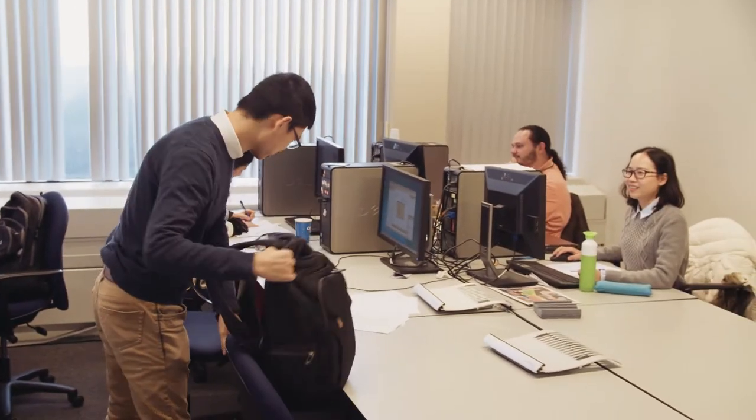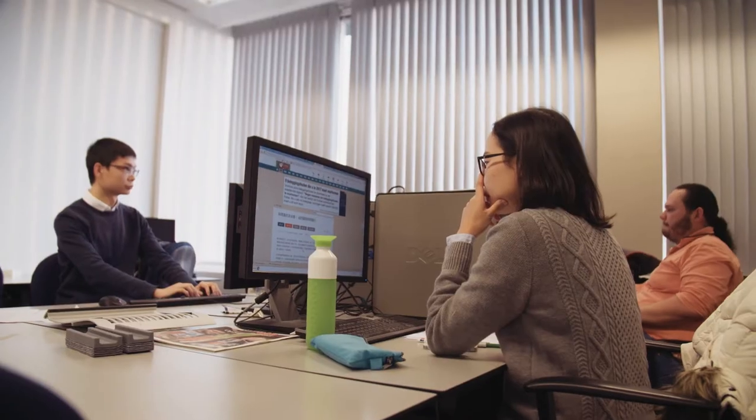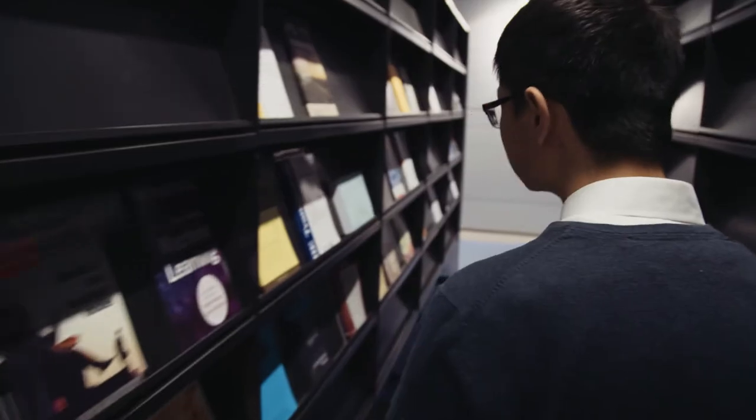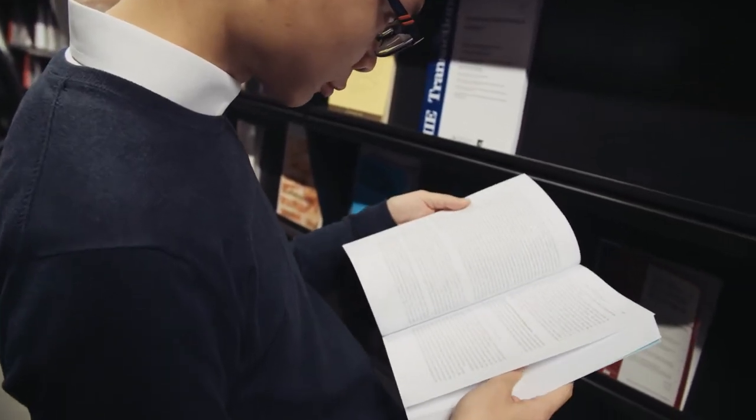During the research master phase, students are provided with several facilities like a shared office, access to printing facilities, and access to all economic journals that matter through the library. The facilities here are really nice.